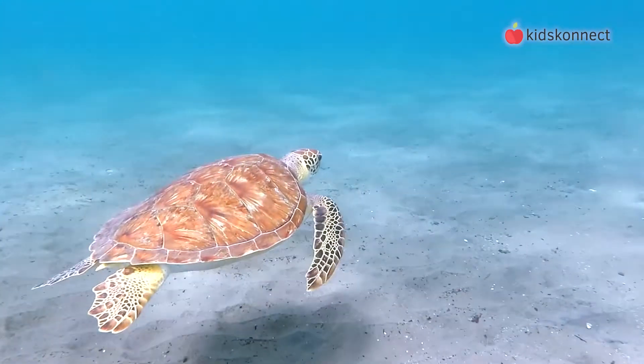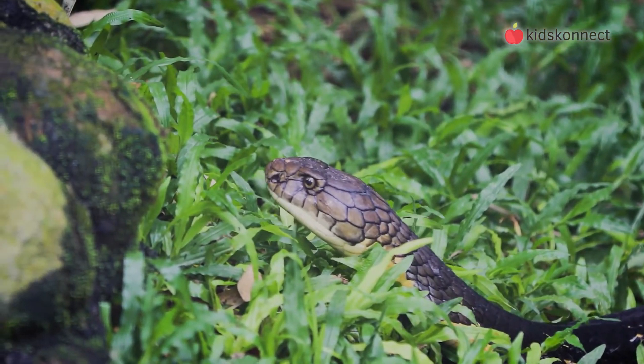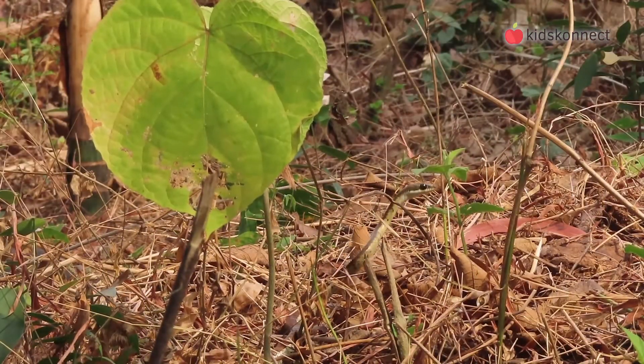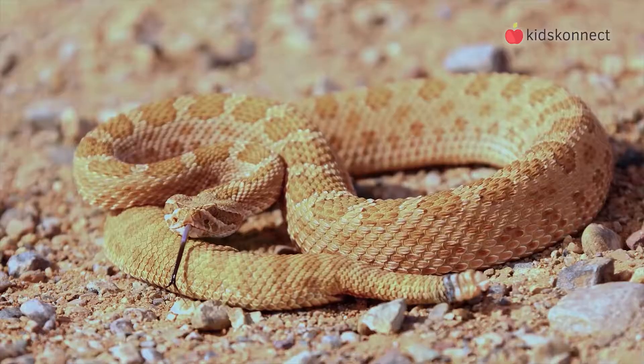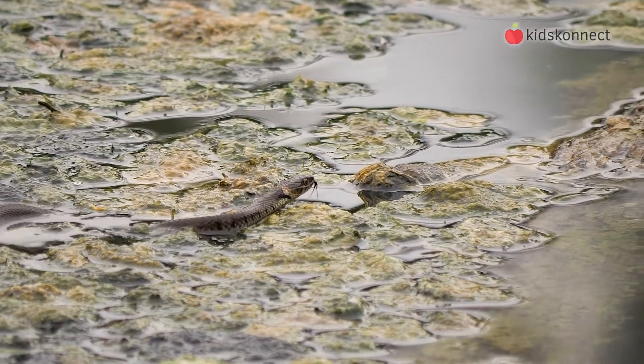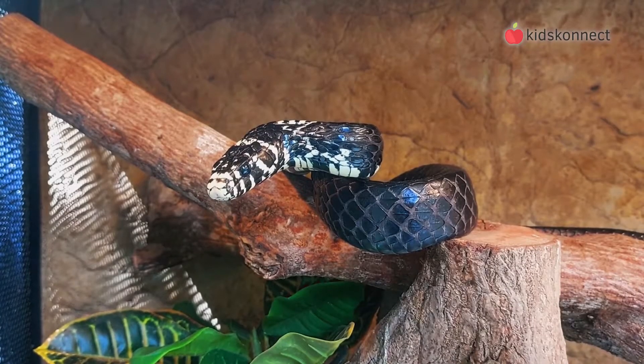When an animal is cold-blooded, their body temperature and activity levels change according to the surrounding temperatures. You'll find snakes in almost all ecosystems, from forests, to deserts, and even streams and oceans. They can live in sand, trees, and swamps, to name some examples.